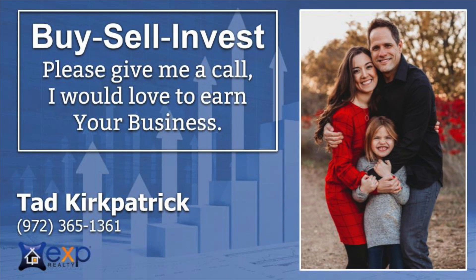Thank you for taking the time to watch this video. My family and I live here in Shattuck Creek — I built our home in 2007. If you or anyone you know is looking to buy, sell, or invest in real estate, please give me a call. I would love the opportunity to earn your business.